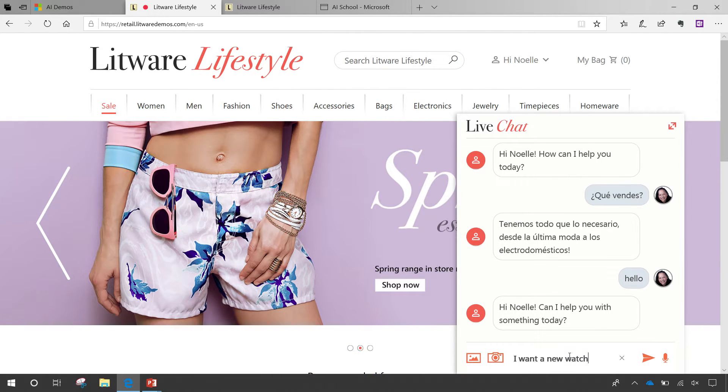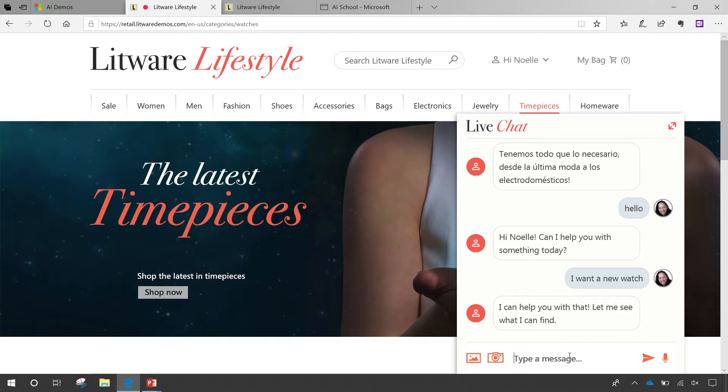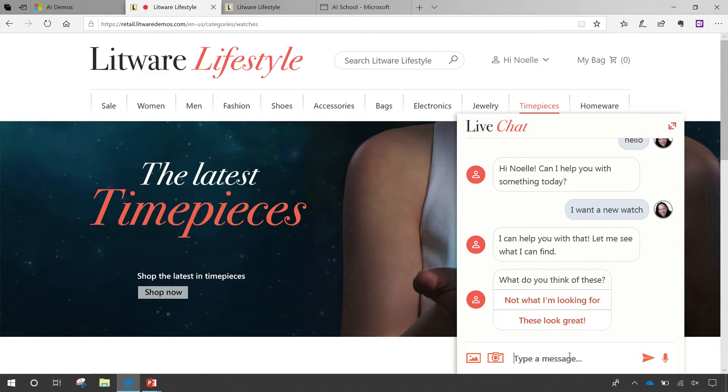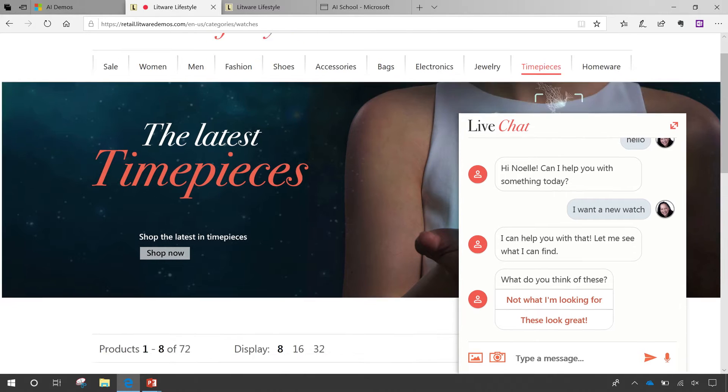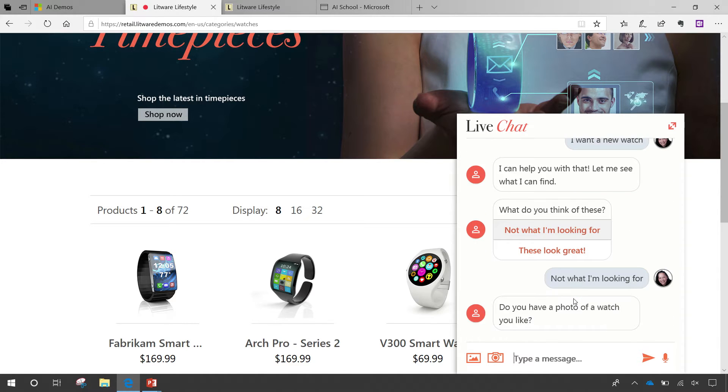Now I want to go through the process of buying a watch, so I say 'I want a new watch.' You'll notice what happens — the machine learning recommendations model says 'based on your profile,' and the page automatically shifts to show me watches I would buy: fitness watches. In this case I don't actually want that one, so I say 'no, that's not quite what I'm looking for.'